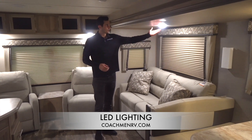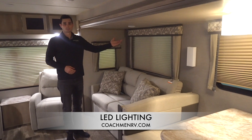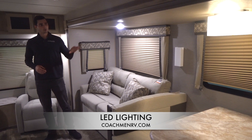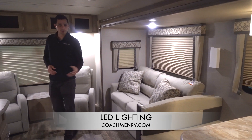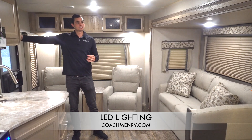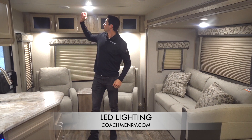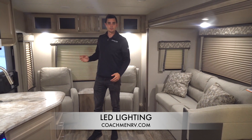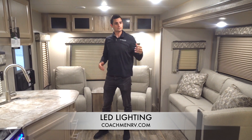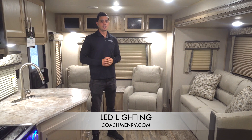Every LED light in a Catalina is a touch light. There's a button in the middle — we click it and it goes off; we click it again and it comes right back on. Now, our slide-out lights are never incorporated into a light switch — that's only for the main interior lights. So let's turn the main interiors back on. But again, all of these are still touch lights, so if we need to, we can turn individual lights off as well. To turn them back on, all we have to do is simply touch the light again.